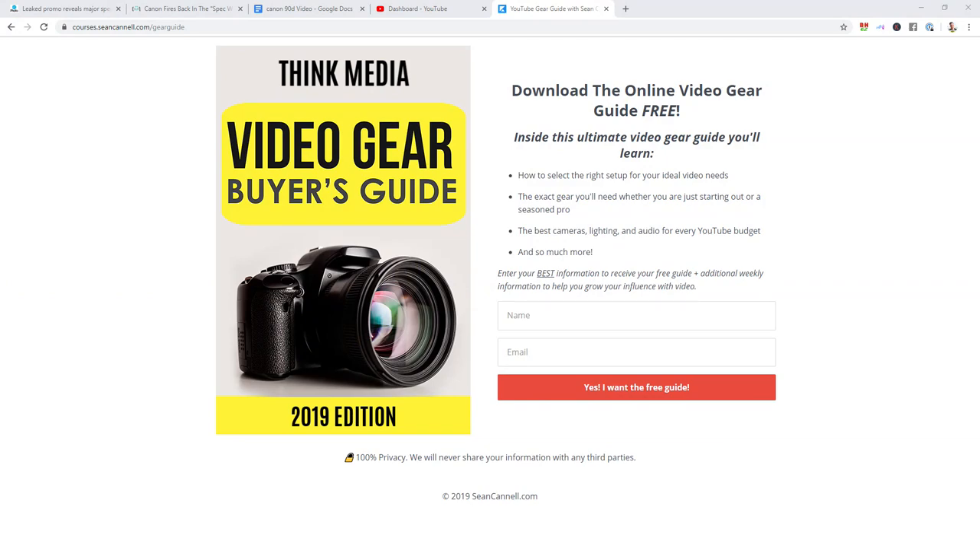Someone asks how the stream is so clear — I'll put a link in the description to our live stream setup. This streaming setup is pretty fancy but I talk about more budget options too. The Think Gear Guide covers all my favorite kits including smartphone accessories — that's at thinkgearguide.com or there's a link in the description.